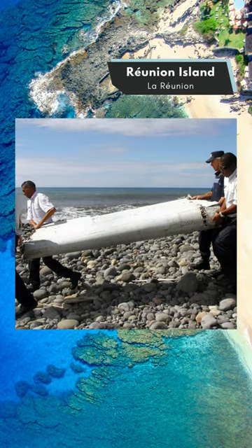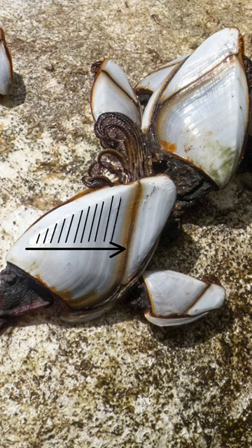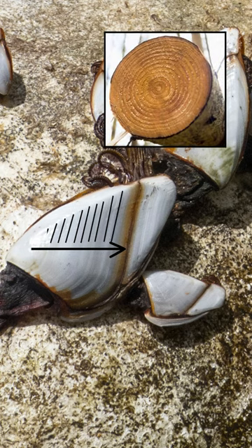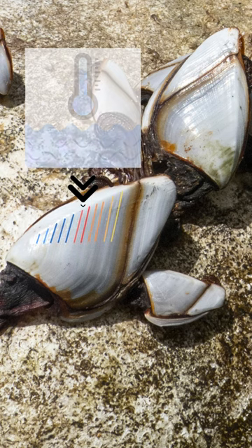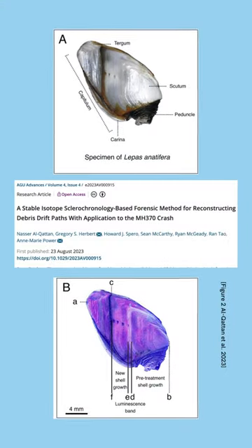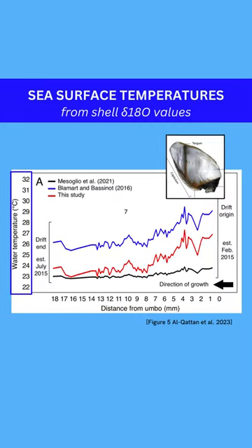Part of the wing washed ashore Reunion Island and was covered in barnacles. Barnacles grow their shells in layers, similar to the rings of a tree, and the chemical makeup of each layer records the temperature of the water it was formed in. Scientists analyzed the isotopic composition of the shells and unlocked a record of sea surface temperatures from where it drifted.